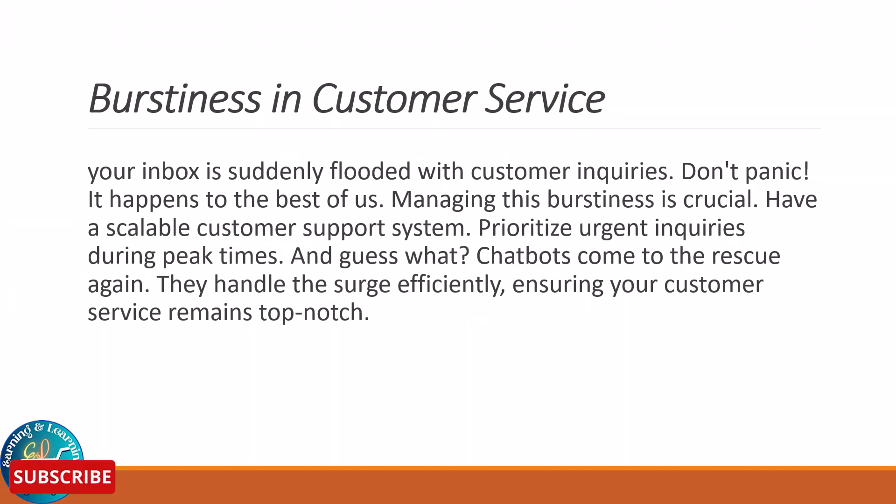Your inbox is suddenly flooded with customer inquiries — don't panic. It happens to the best of us. Managing this burstiness is crucial. Have a scalable customer support system and prioritize urgent inquiries during peak times. And chatbots come to the rescue again — they handle the surge efficiently, ensuring your customer service remains top-notch.